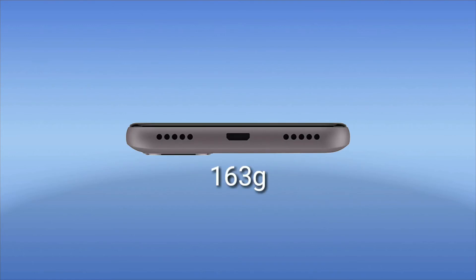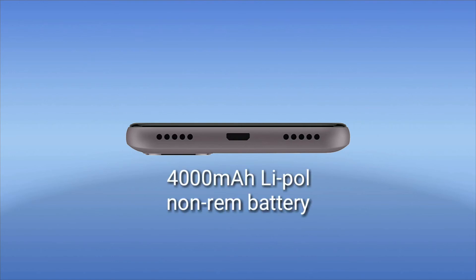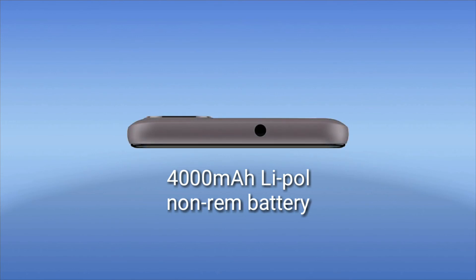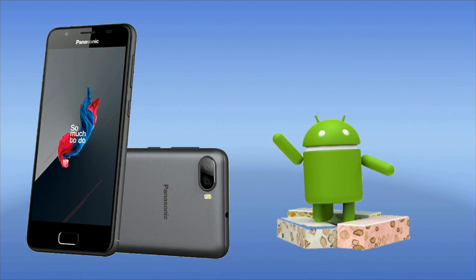Since it has a 4000 mAh battery, you'd expect it to be a heavier device, but it's fairly lightweight. The battery is a 4000 mAh non-removable lithium-ion battery.